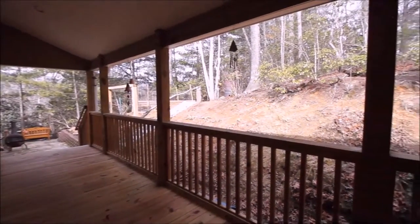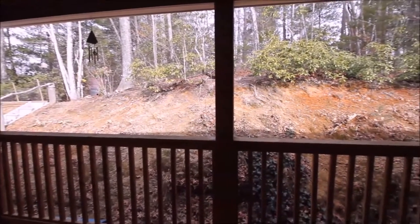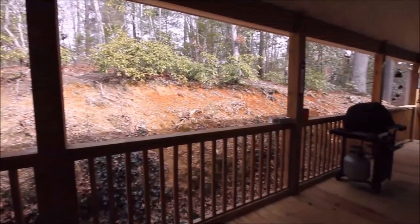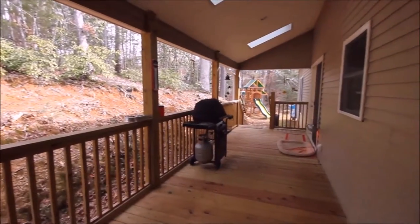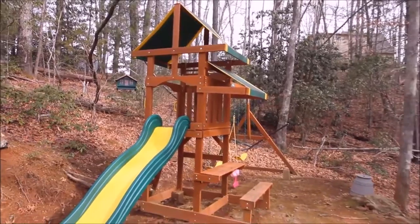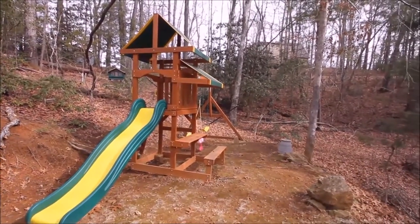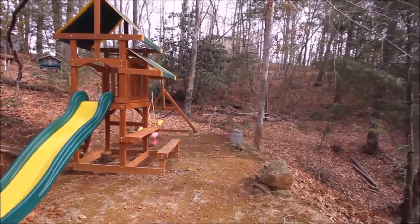The covered porch affords any homeowner an opportunity to rest in the shade or on a rainy day. Grilling 365 days a year is a breeze on this back porch. Whether for children, grandchildren, our four-legged friends, or just a couple looking to get out and walk in the woods, there's plenty of space to stretch the longest of legs.